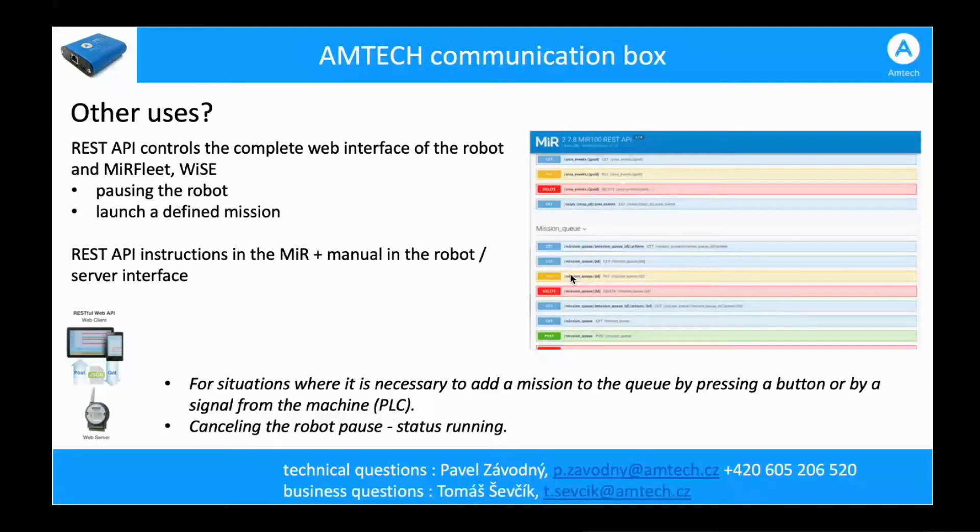Some examples of how to use the box: you can have a button in production to pause or unpause the robot, launch a defined mission, or program individual buttons for different missions. The previous WISE module only served as a digital input for the robot and could not launch missions. The biggest benefit of the RUMTECH communication box is that a signal can launch a mission or trigger the evacuation procedure in case of fire alarm.